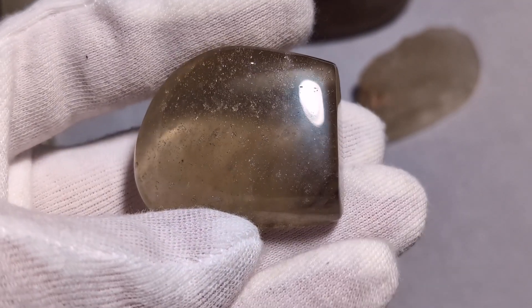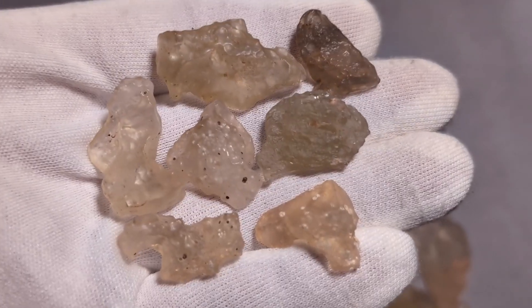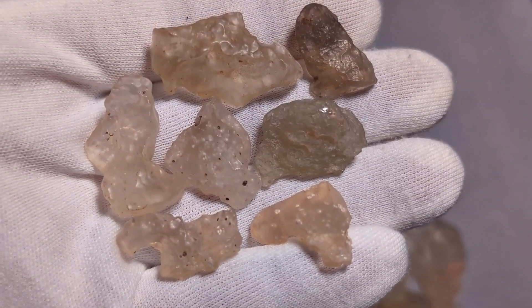Before we move on to the fakes, most of the real example specimens shown in this video are available in my Etsy shop. If you are in the market for a piece, that's a good way to find an authentic stone and support the channel at the same time. Likes and views also help more than you might think, so thank you for being here.